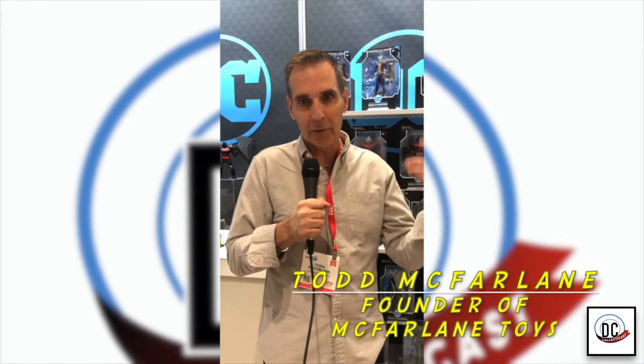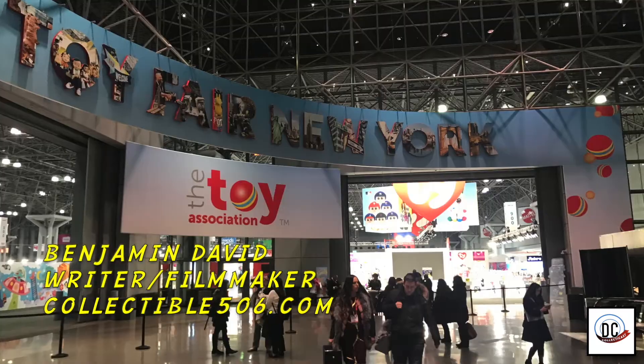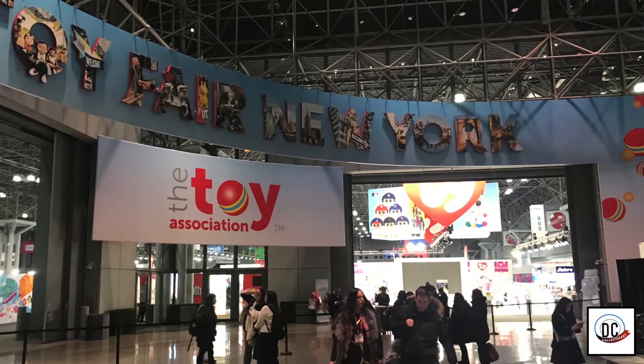Hey everybody, this is Todd McFarland here. I got the DC Multiverse and you're listening to DC CollectorCast. What's up, Collectors? Benjamin David here, live from New York Toy Fair 2020. I am right outside the DC Direct booth, about to interview Jim Fletcher, creative director of DC Direct.